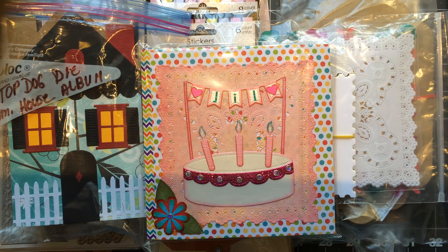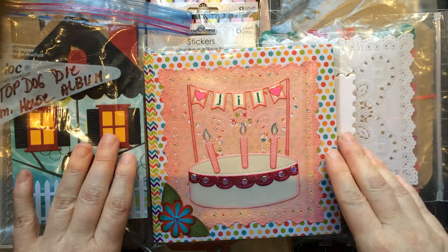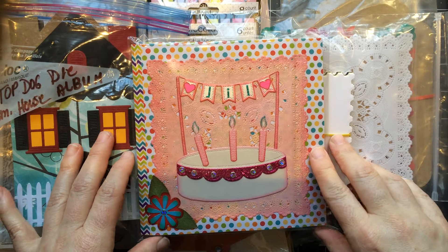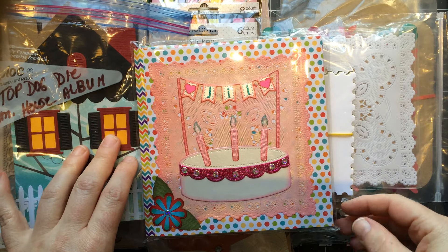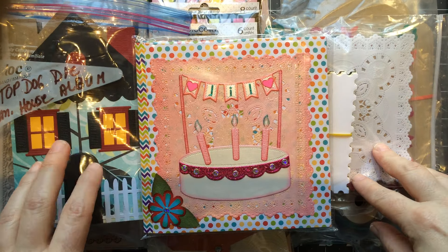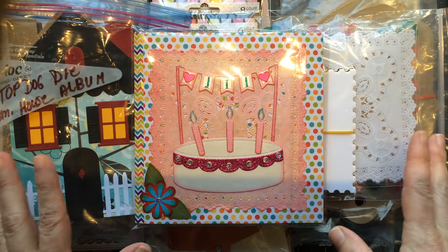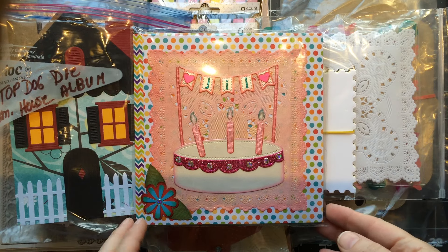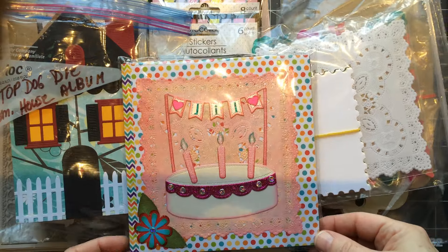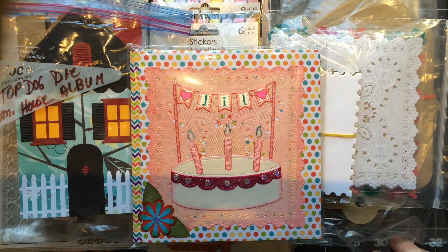Hi guys, Jill here. I have a very late video to show you of my birthday gift from Terry. My birthday was April 6th and she, unbeknownst to me, had dropped this package off at the hotel — her husband Mike had — and it was a surprise. My husband Joey brought it home for me on my birthday, and that was so sweet of Terry and Mike to surprise me like that, so thank you very much Terry.